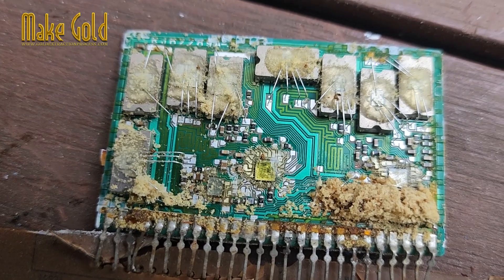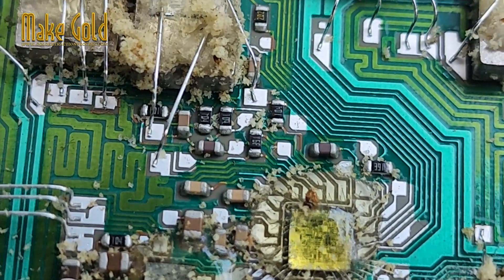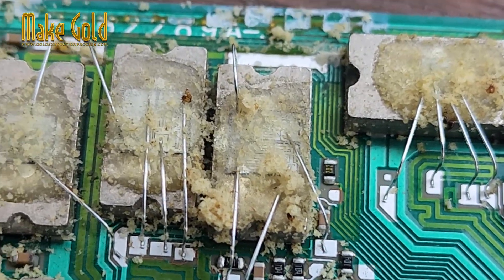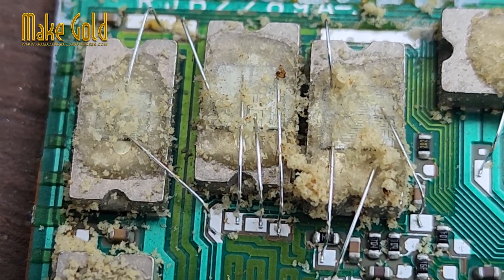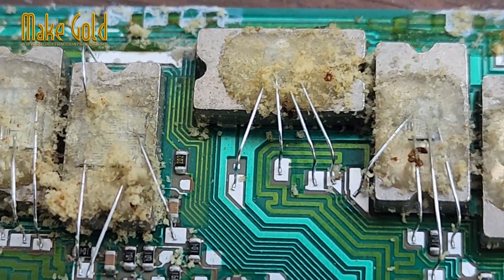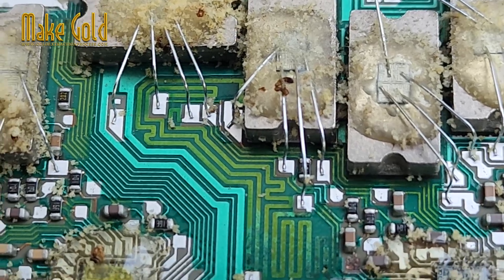Key features: It is a multichannel amplifier that typically supports two-channel stereo audio output. Built-in protection circuits include thermal shutdown, overvoltage, and short-circuit protection, making it durable and safe for consumer use. It delivers high output power, capable of driving speakers directly — usually around 50 to 100 watts per channel depending on the power supply.